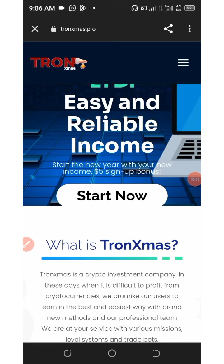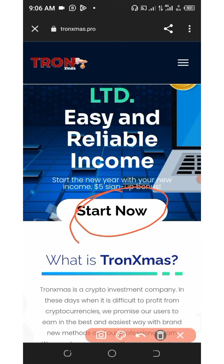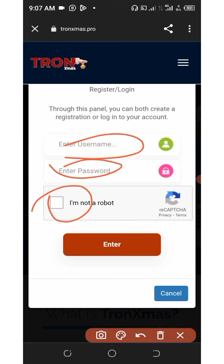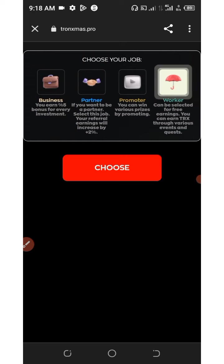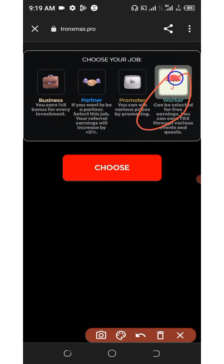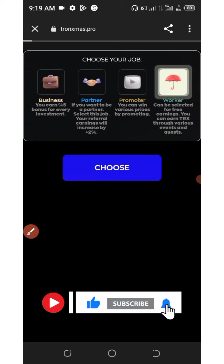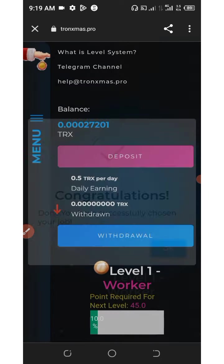Once you click on the link in the description it will take you to the site. Click on the start button shown on the screen, which brings out a registration prompt. Enter your username, set your password, verify you're not a robot, and click the enter button. It will take you to the job selection page — choose your job. We're going to choose 'Worker' because we're going to be earning free TRX every single day. Click on Worker and then click choose.